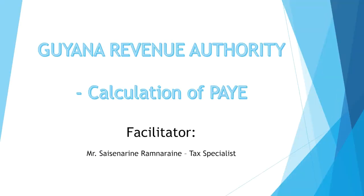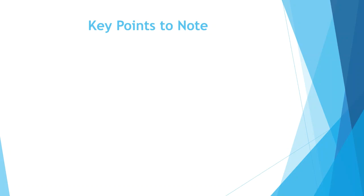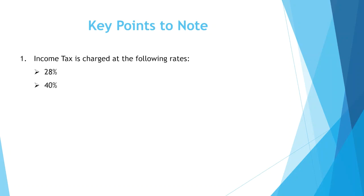Tax specialist Seesnirain Ramnirain demonstrates how to calculate PAYE with the new threshold. Here are some key points to note based on the new threshold passed in Budget 2024. Income tax is charged at the following rates: the threshold is $100,000 monthly, or one-third of your gross salary, depending on the salary scale.